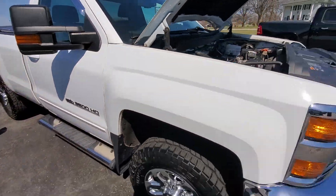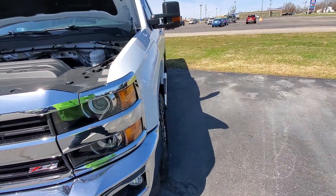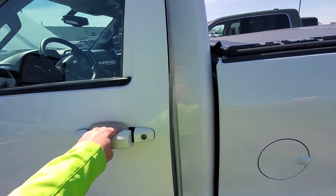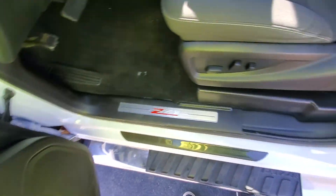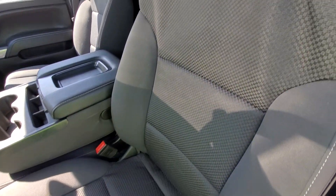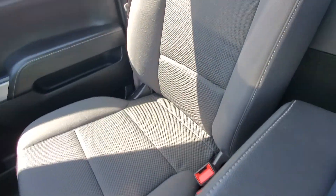We are all about full disclosure here. We want to make sure our customers know exactly what to expect before they make their way out, or before the vehicle is delivered to them. Let's take a look on the inside. Everything is looking good here for condition — got a little bit of wear and tear on the center console. Seats are in good condition though.